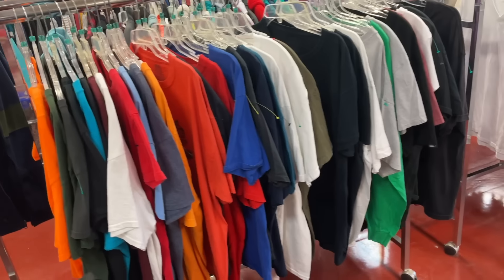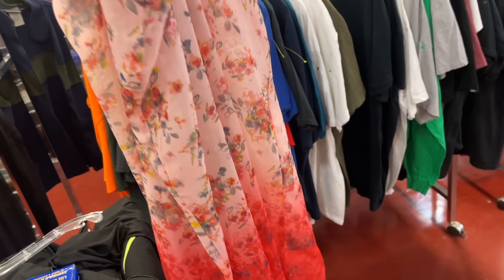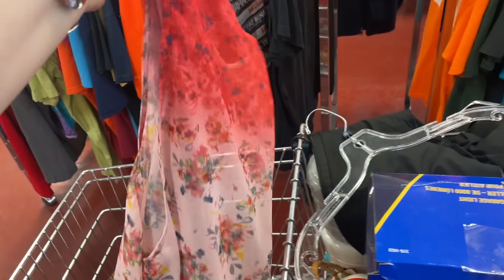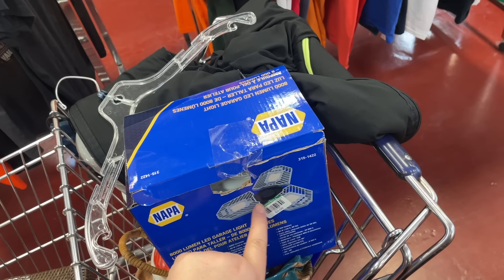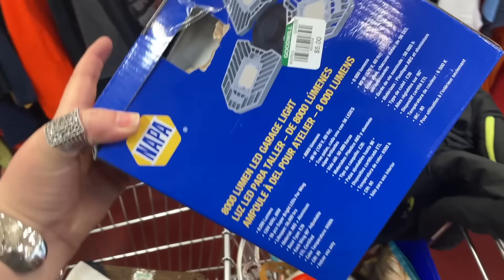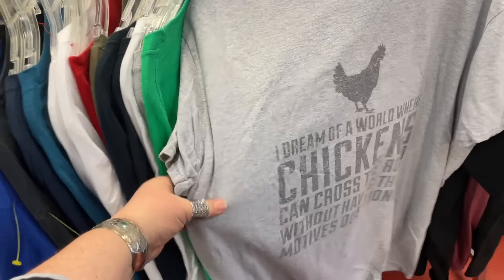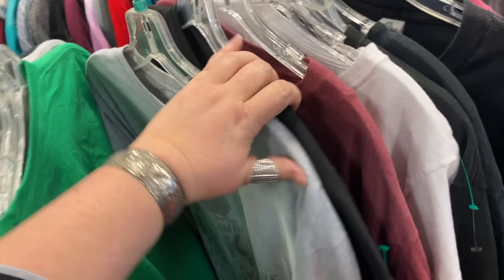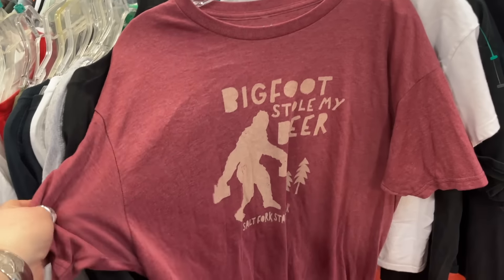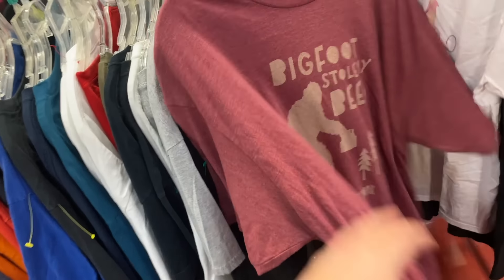I'm gonna share some t-shirts that made us giggle. But this little layered, thin, sheer vest — just an extra little summer layer, I'm gonna grab that. I found a light for Irv — a screw-in light bulb with extra lumens for his garage, so he was very happy I found that. Then I wanted to share these — this one says 'I dream of a world where chickens can cross the road without having their motives questioned.' I love that. This one says 'Bigfoot stole my beer' — it's from Salt Fork State Park, which is a great state park we love to camp at.